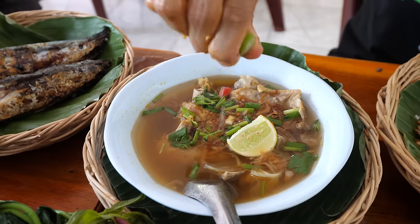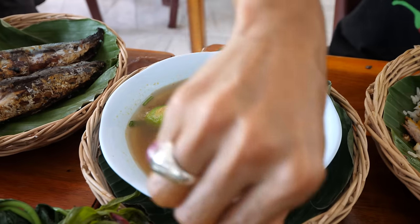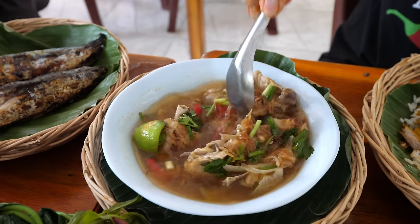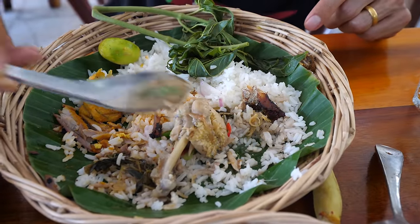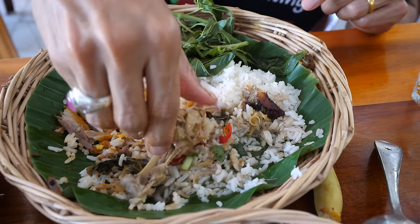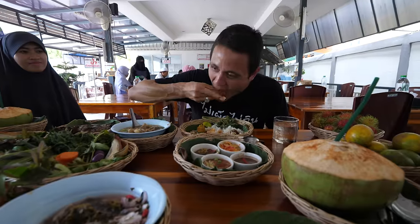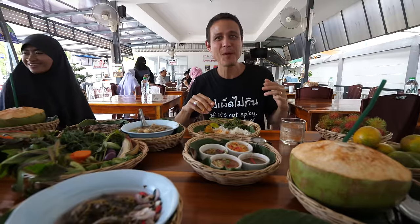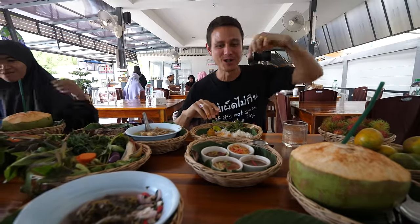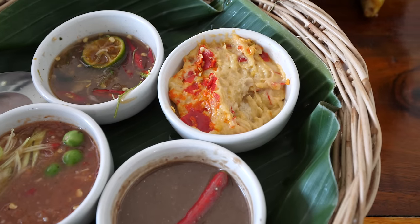We've got to try the soup gai ban next, which is a chicken soup. Putting it onto the rice with a little bit more of the broth — you can see the chilies in there, the crispy shallots, and the lime juice. That's just like a relaxing moment for the mouth after you taste the stronger flavors of the budu and the tempoyak. Just soothing — the contrast of the lime juice, crispy shallots, and chicken broth.